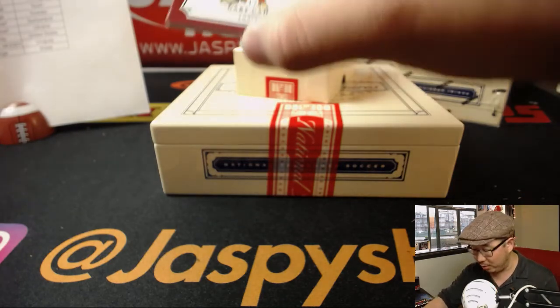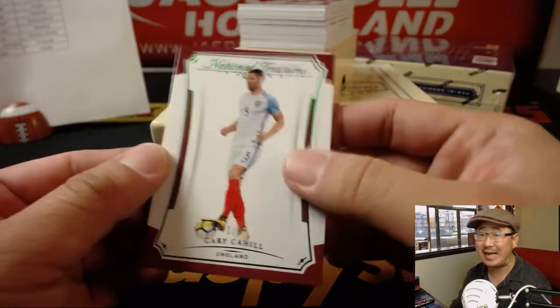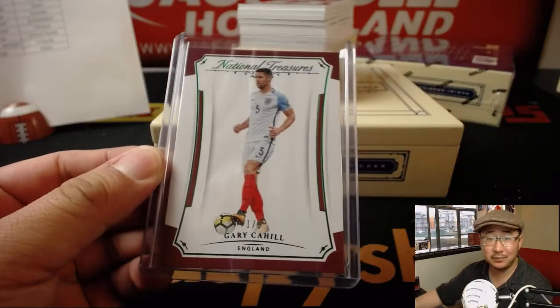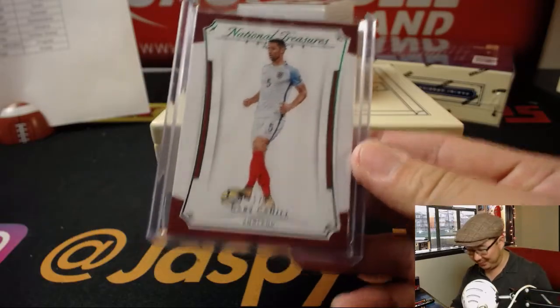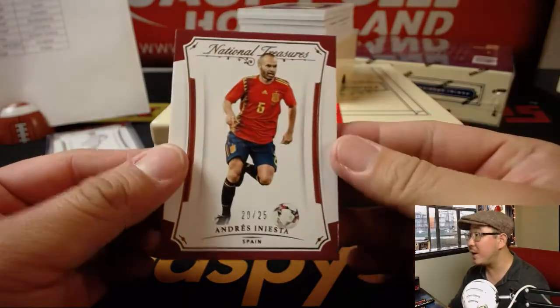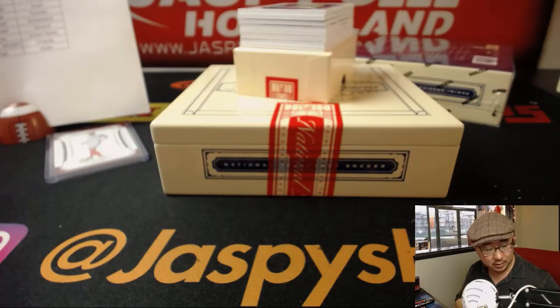We're going to lead off with a train whistle, one out of five. You can see the green foil there — Gary Cahill for the three lines. That's Jason L. All aboard! The next base card is 20 out of 25, Andres Iniesta for Spain. That goes to Jeremy Merle with Spain.